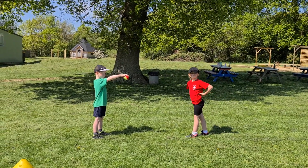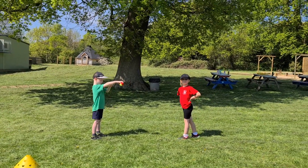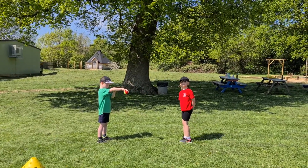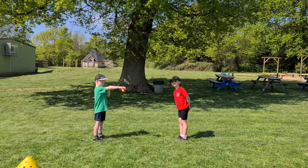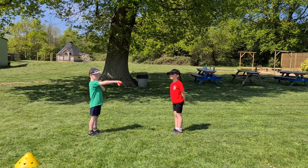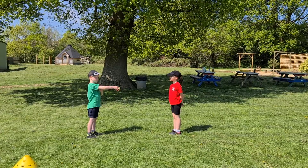Good afternoon Botley Primary School. Today we're going to carry on with our agility work but with more of a focus on speed. Agility is changing direction, but it's about doing it quickly. Today's jobs are about trying to move fast, which will hopefully link in with what we've done the last two days.